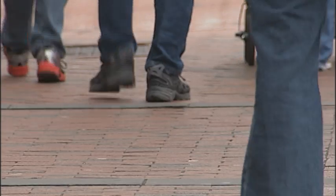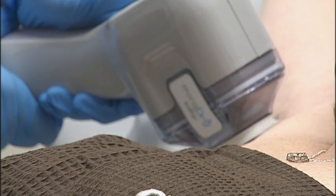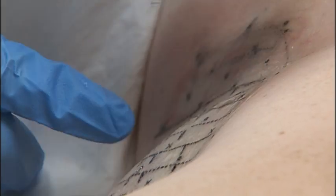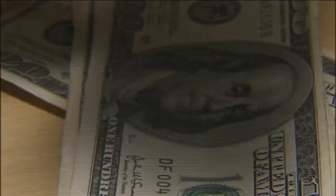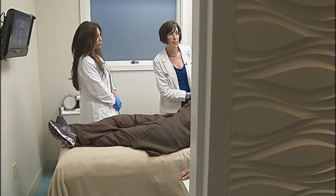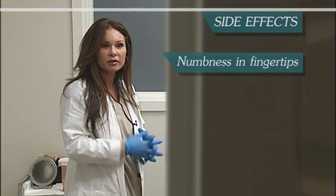This is Danielle's second MiraDry treatment. "I've noticed a big change since the first one." Dr. Levin says she didn't jump on board right away because the system was too new and end results were too inconclusive. It's also expensive — typically two treatments spaced about three months apart, charged at three thousand dollars for both.